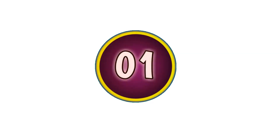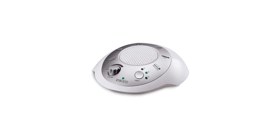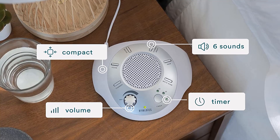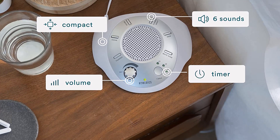Number 1: HomeDix SoundSleep White Noise Sound Machine. The HomeDix Sound Spa is one of the easiest to use white noise machines that we've seen. There are six distinct sound options to choose from: thunder, ocean, brook, summer night, rain, and white noise. As highly recommended, this white noise machine has adjustable volume controls that allow you to keep the noise at a safe level.